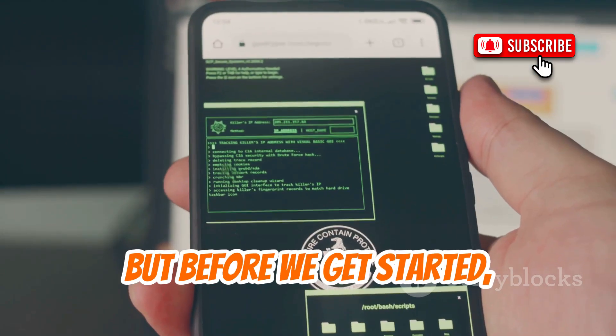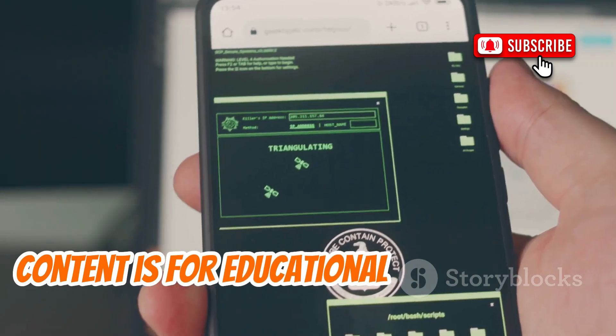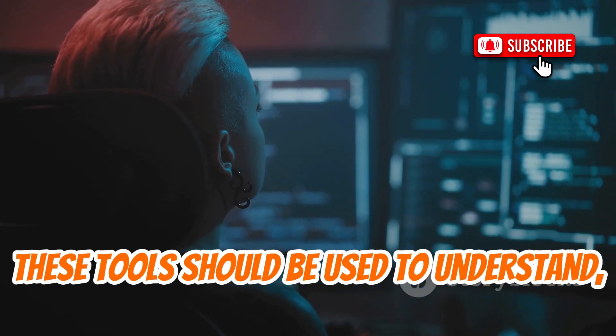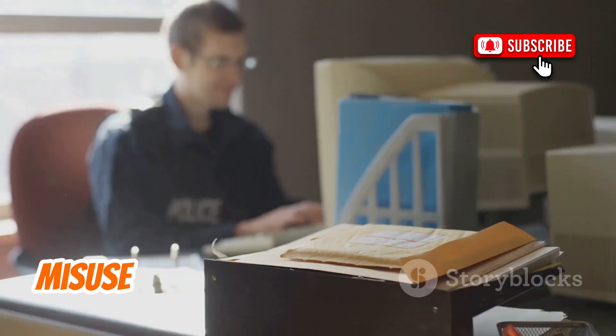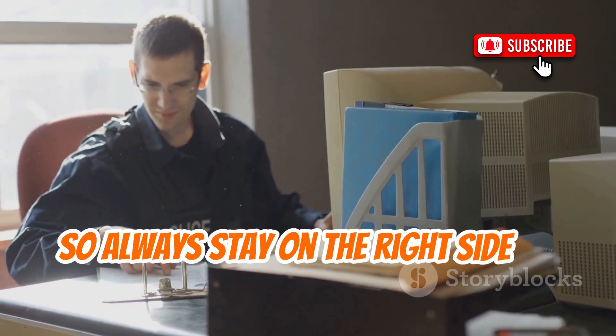But before we get started, let's make one thing crystal clear. This content is for educational purposes only. These tools should be used to understand, test, and secure systems, not to break the law. Misuse can have serious consequences, so always stay on the right side of legality.